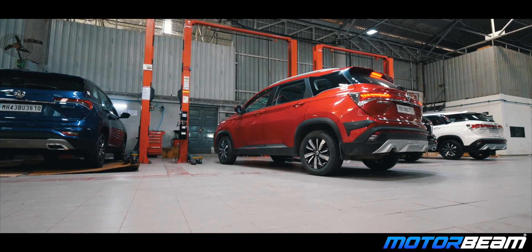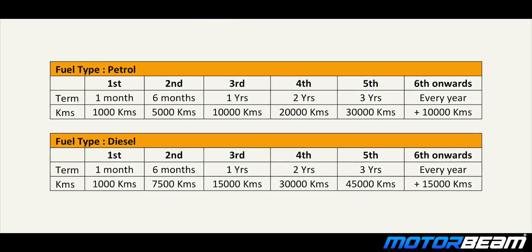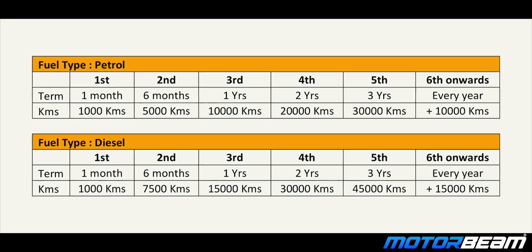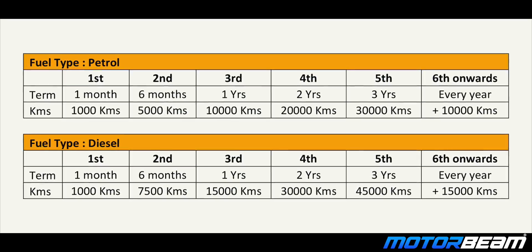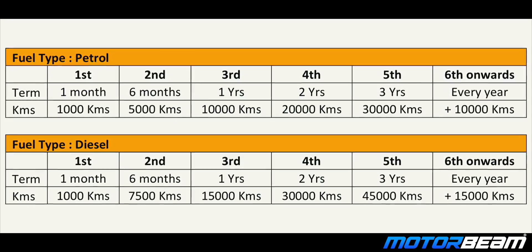MG will not charge you any labour cost for the first 5 services of the Hector. If you own a petrol Hector, you don't have to pay any labour charge till the third year 30,000 km service. While in the case of the diesel Hector, no labour cost will be charged till the third year 45,000 km service.